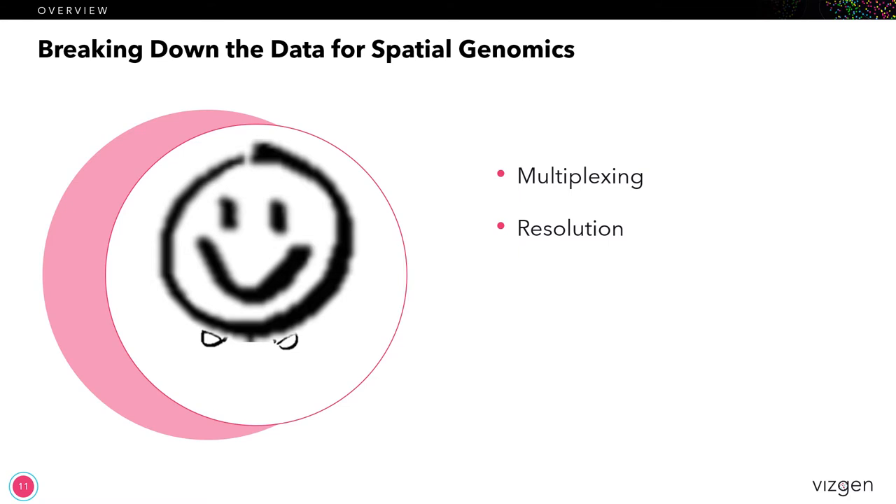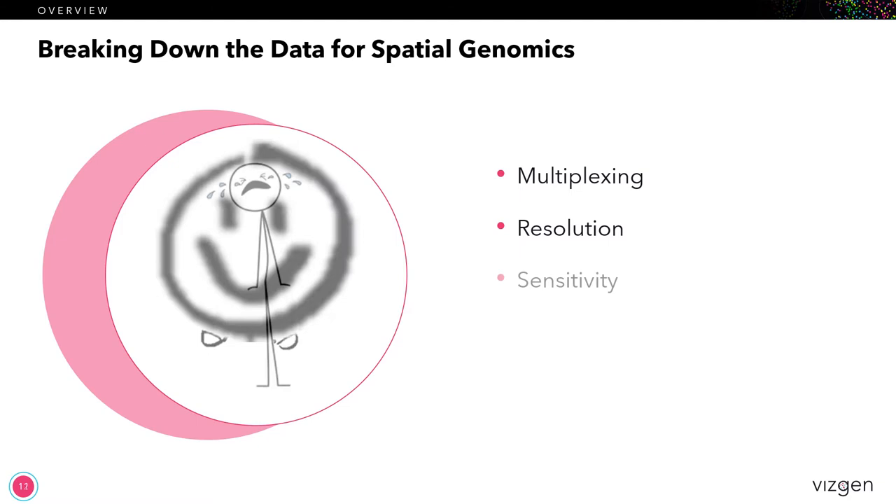The next attribute on the list is resolution. The question here is what is the minimum level of resolution that we want to have in a spatial genomics platform. Going back to the evolution of genomics, the most important unit within a biological system is going to be the cell. That also ties back to all of the single cell sequencing data that's being generated. So from a platform standpoint, the minimum resolution you're going to want to have is going to be at the single cell level.